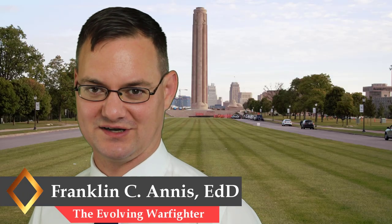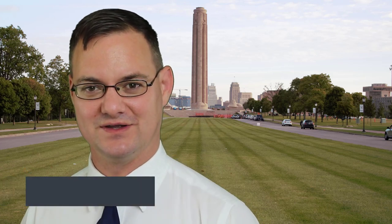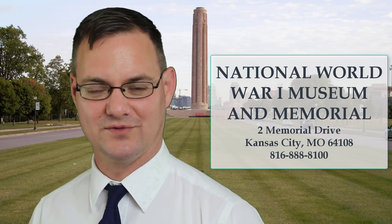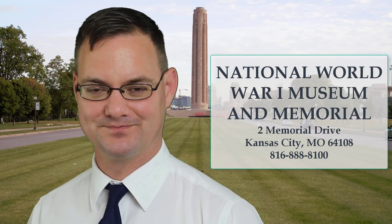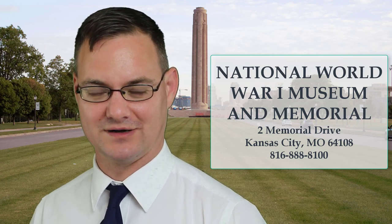Good day, my name is Dr. Franklin Annis, and today we're going to talk about the use of archives. Specifically to demonstrate this video, we're going to go to my favorite museum, the National World War I Museum at Liberty Memorial. Today we're lucky enough to get Jonathan Casey, the director and archivist at the Edward Jones Research Center, to give us an interview about using this remarkable resource.